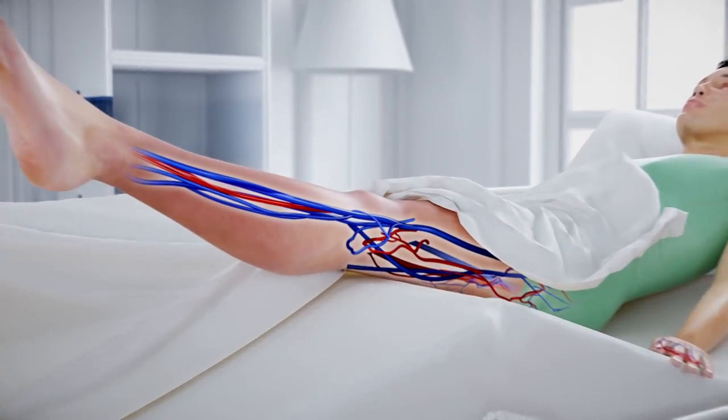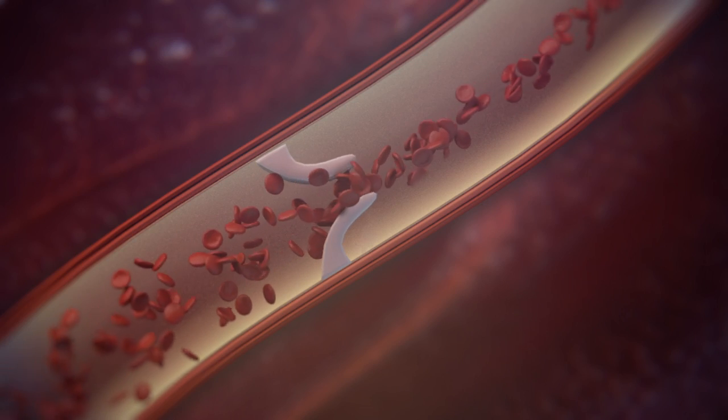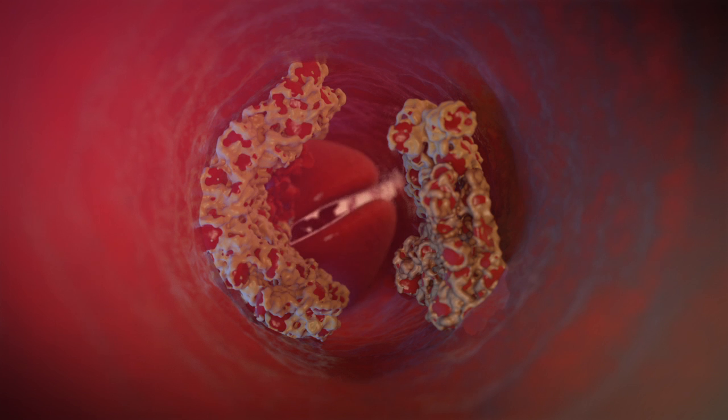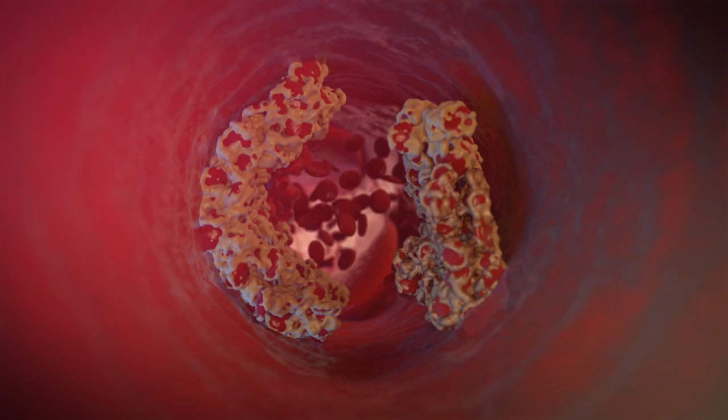But what is the difference between a blood clot and a thrombus? As shown in the example of the wound, a clot is beneficial when there is damage to the vascular tissue. But it is dangerous if it forms in a healthy blood vessel — in this case, it is called a thrombus.